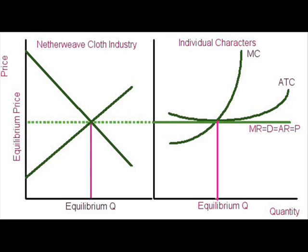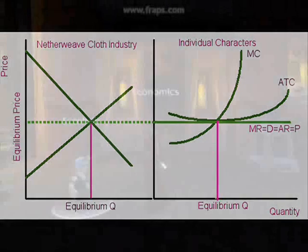Marginal profit, in this case, would be lower than marginal cost. This illustrates how in perfectly competitive industries, there is no long-term loss or profit — it always returns to its equilibrium price. In this case, around 3 gold and 65 silver for a stack of 20 netherweave cloth.